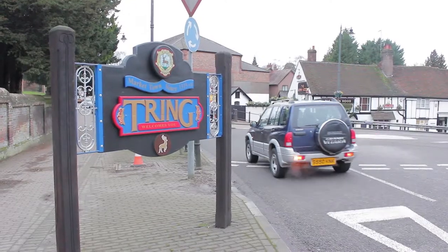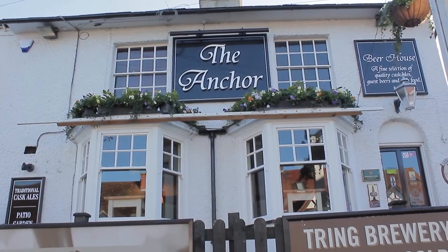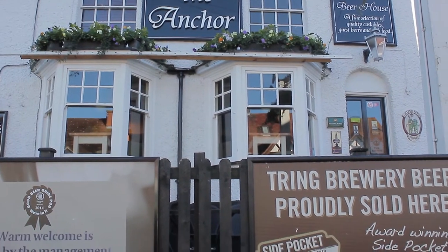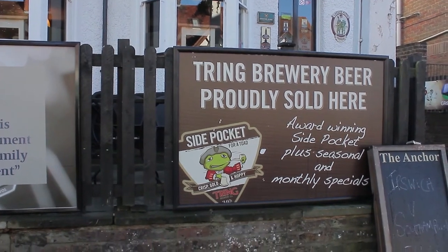The reason we set the brewery up in this part of the country really came about through where the directors lived. It was also an area that had a history of brewing, but there was a significant gap — probably about 50 years before we came on the scene.